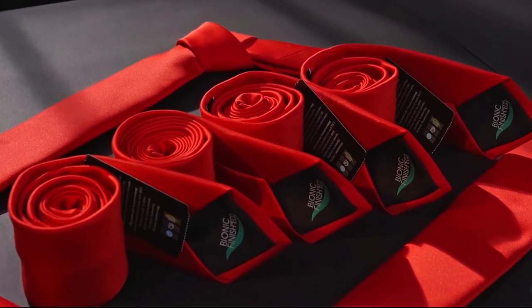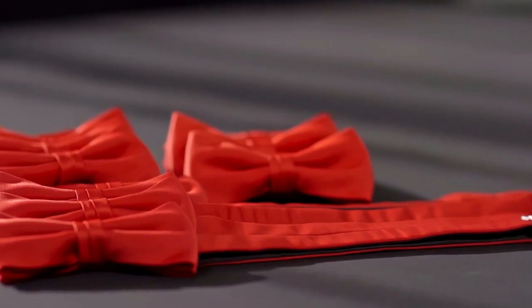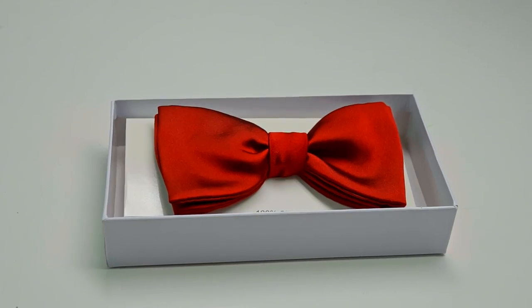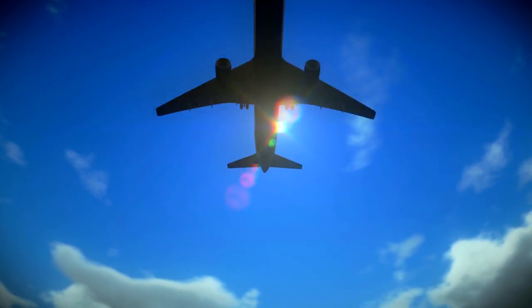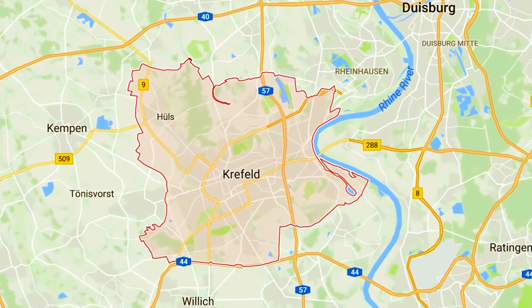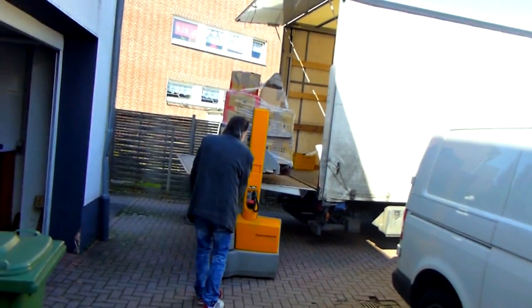In our factory, ties, bow ties and handkerchiefs are manufactured and exported to Germany and other countries in Europe. In 1987, we started our business in Krefeld, Germany. It's a world-famous city known as Seidenstadt, Silk City, as Key Confection.